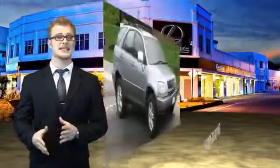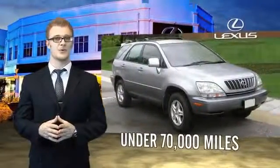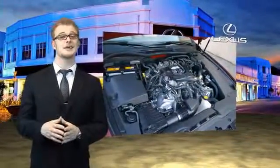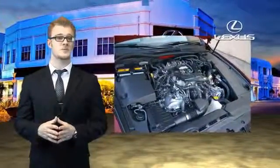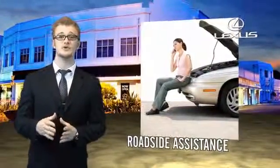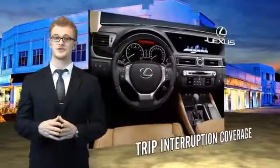Each vehicle has been hand-selected and backed by a three-year, 100,000 total vehicle mile warranty. Our customers can drive away knowing their vehicle has passed a comprehensive 161-point inspection by a Lexus-trained technician, and the customer care benefits even include your first basic service for free. You can own luxury and style with a certified pre-owned Lexus.